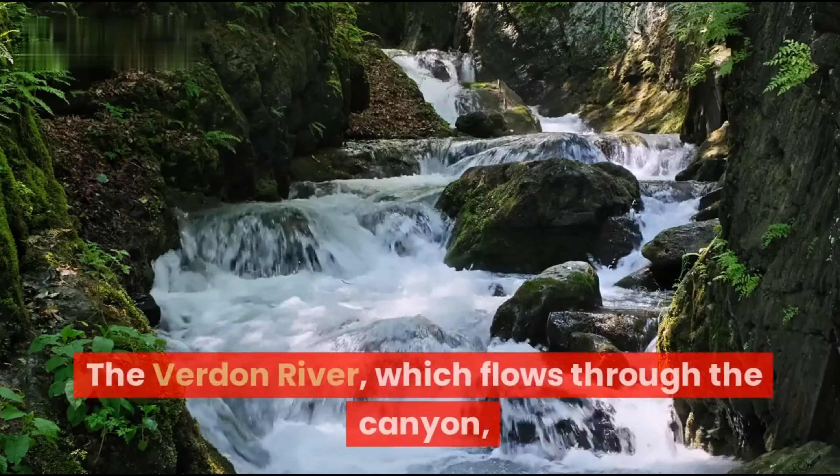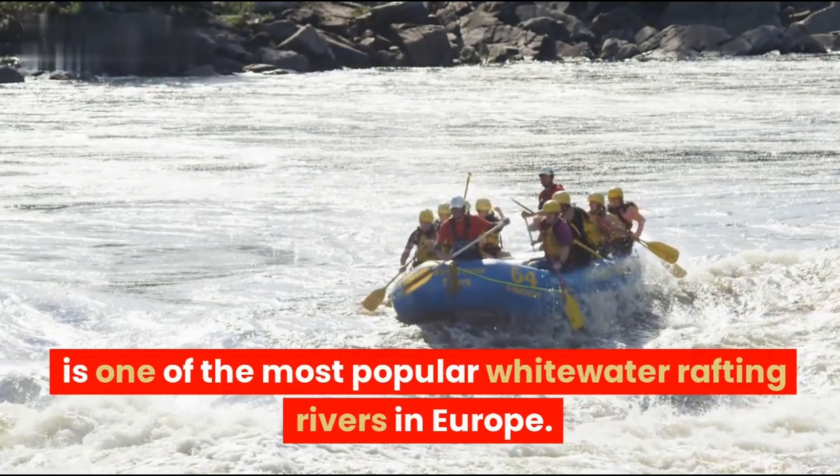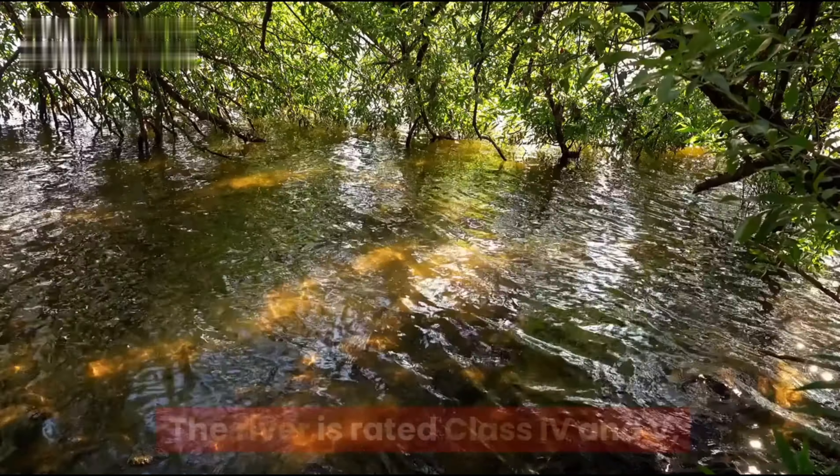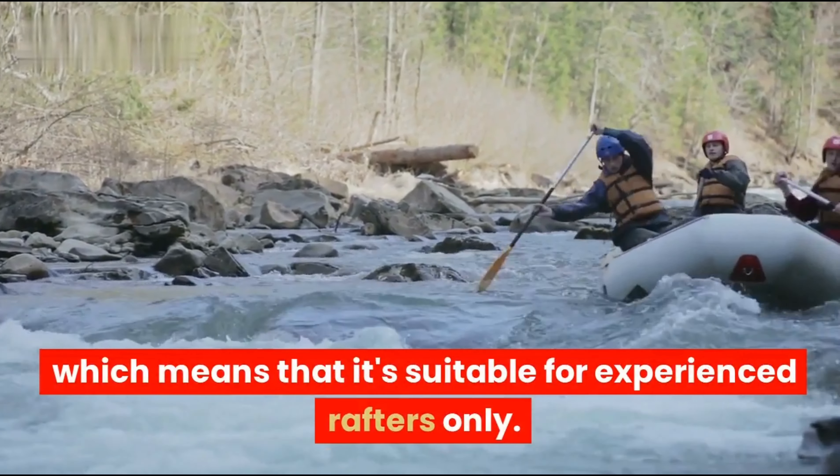Second, the Verdun River, which flows through the canyon, is one of the most popular whitewater rafting rivers in Europe. The river is rated class 4 and 5, which means it is suitable for experienced rafters only.